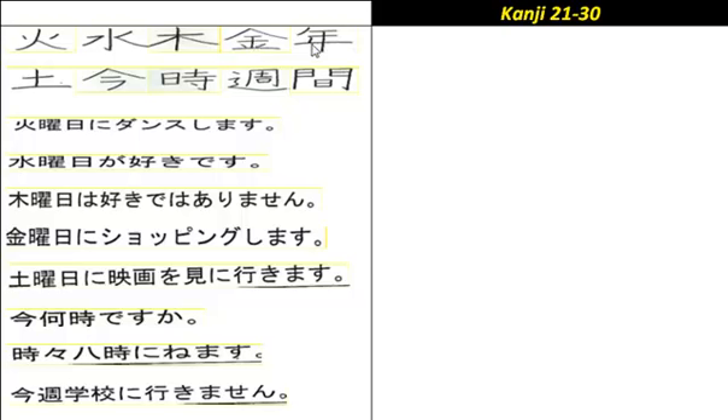The next one is year — it's actually number 29 on the list, so it's a bit out of order. Apologies on that one. This means year, with different connotations: 'toshi', and also 'nen'. So for example, three years is 'sanen'.